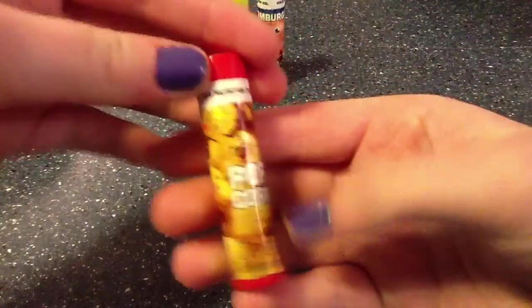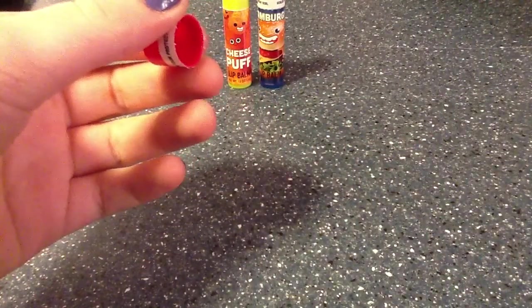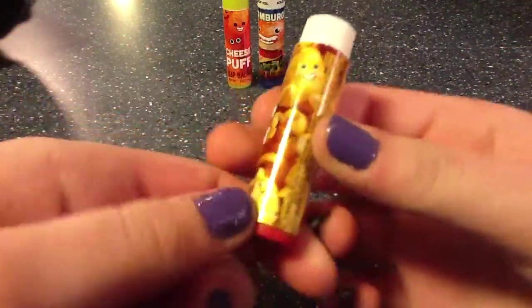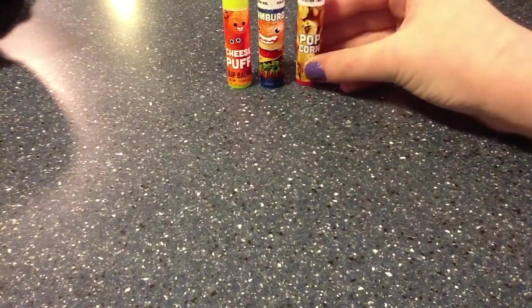The kawaii ones are by the same company. Next is popcorn, which I'm hoping — oh, it's yellow! Let's smell it. Yeah, it smells like popcorn, definitely. The cute little kawaii faces on it, I love. Just a little shininess, maybe a little tint. You can't really see on my hand from the camera, but this one's not sparkly or anything. I'm surprised the cheese puff one was actually kind of sparkly.